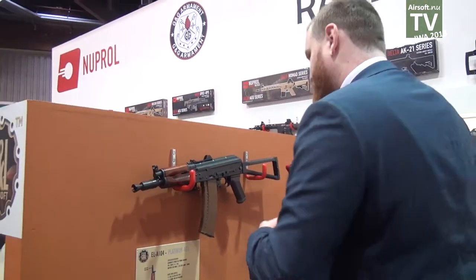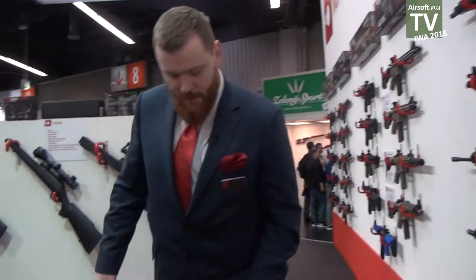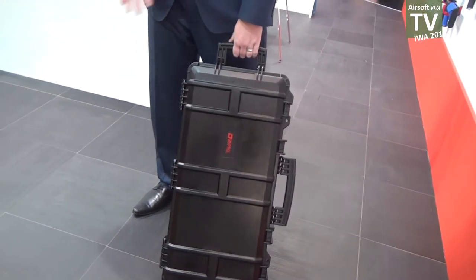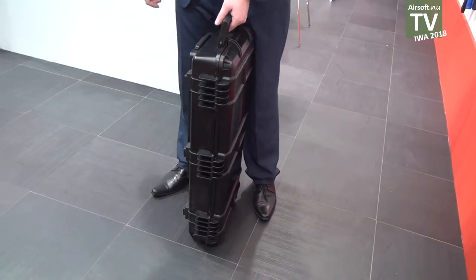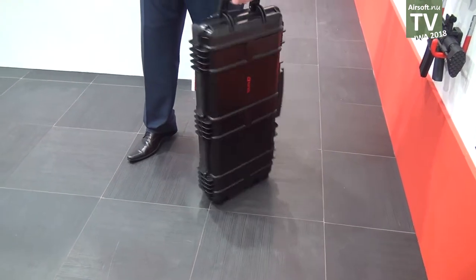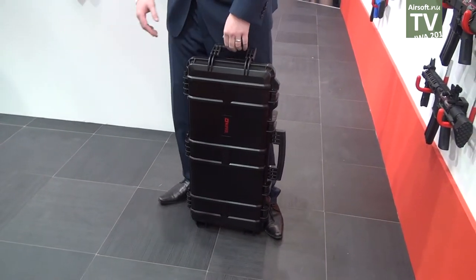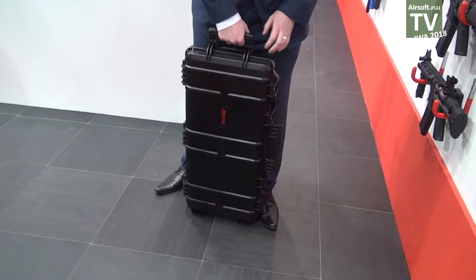I've got something new to show you as well. A lot of people will probably be really excited to see this. Last year I demoed our extra large case and we just launched our large case — they've taken the market by absolute storm, we can't ship enough of them, and they're in stock all across the world now. This is what we've been asked for quite a lot: this is our new SMG case. It's stacked just like all of the other ones, it's a little bit smaller, and it takes stuff like the Evo, an MP7-style gun, or an MP5, with room for mags.